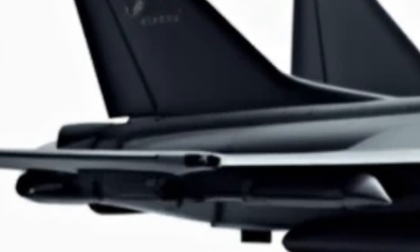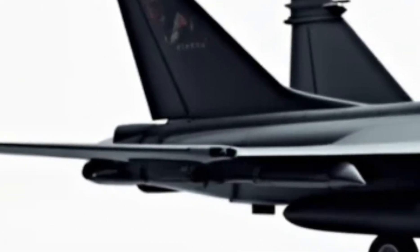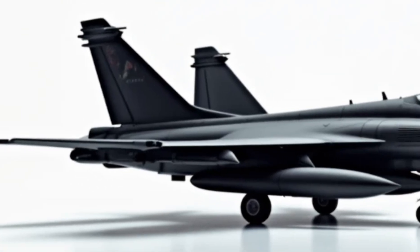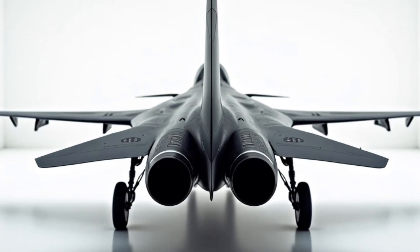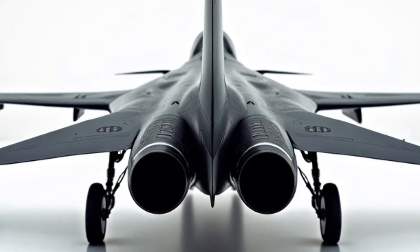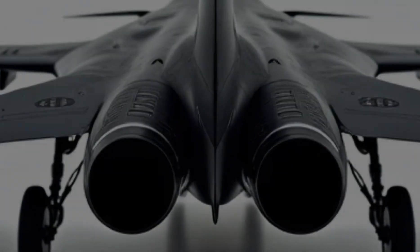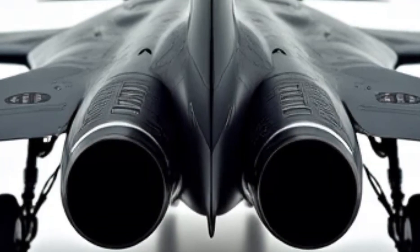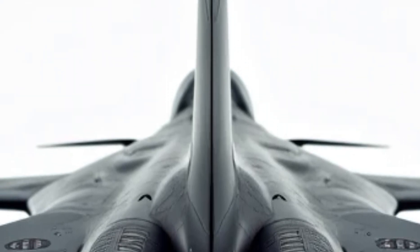Inside the cockpit, the 2026 Gripen features a next-gen glass cockpit with a panoramic touchscreen display, replacing traditional dials and buttons. Pilots benefit from an AI-assisted interface, augmented reality helmet displays, and improved ergonomics for better situational awareness. The result is a cockpit designed for maximum efficiency, reducing pilot workload while enhancing mission effectiveness.